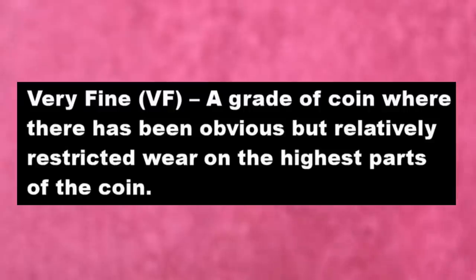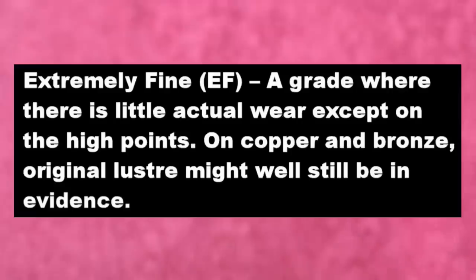'Very fine' is a grade where there has been obvious but relatively restricted wear on the highest parts of the coin. 'Extremely fine' is my favourite condition — a grade where there is little actual wear except on the high points. On copper and bronze, an original lustre may still well be in evidence.